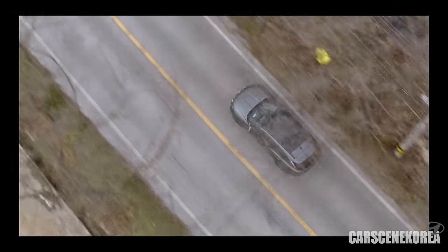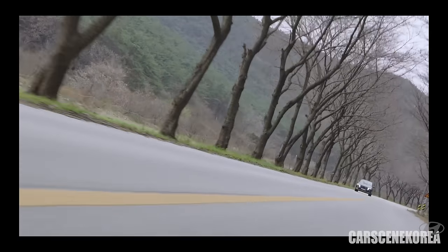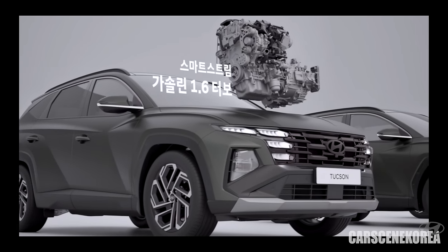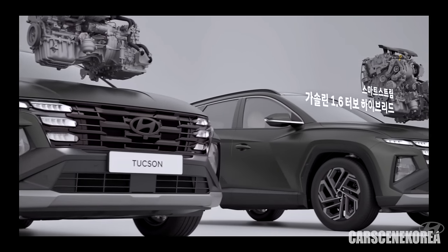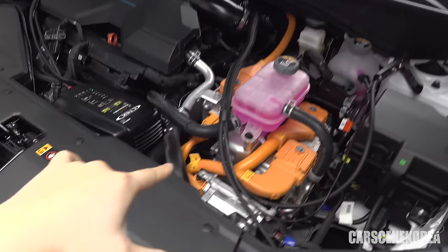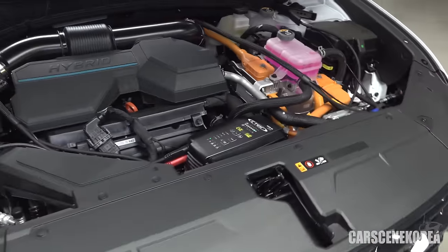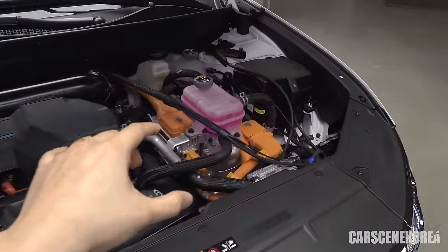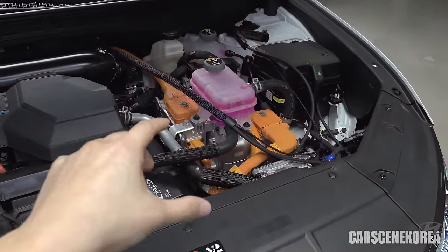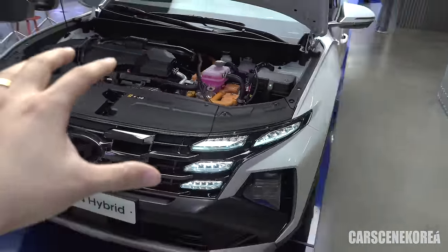For the price and dimensions, I'm including those on screen and in the description below. Tucson comes in 1.6 turbo, 2.0 diesel, and 1.6 turbo hybrid. Under the hood of the hybrid model you can see the full hybrid system with the motor and 1.6 turbo that Hyundai Motor Group uses — quite packed, but it gets the job done. It's not just about fuel efficiency and mpg; you also get e-motion with the hybrid system, upgrading your driving experience.